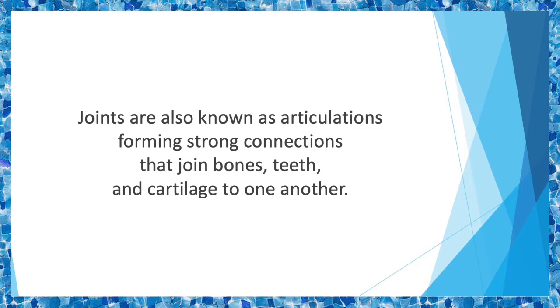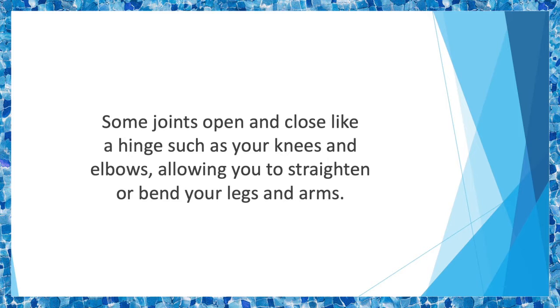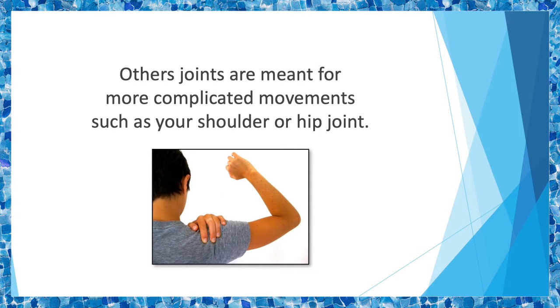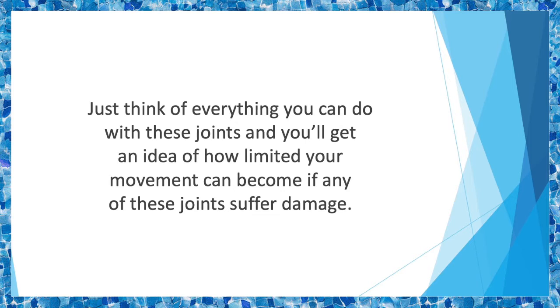Now you have the freedom of movement in different ways and directions. Some joints open and close like a hinge, such as your knee and elbow, allowing you to straighten or bend your legs and arms. You sit down, stand up, pick up, and put down stuff using these joints without giving it a second thought. Other joints are meant for more complicated movements, such as your shoulder or hip joint, which allow for forward, backward, sideways, and rotating movements. Just think of everything you can do with these joints and you'll get an idea of how limited your movement can be if any of these joints suffer damage.